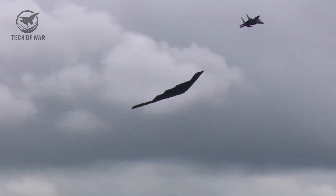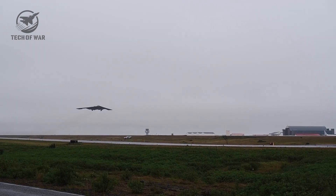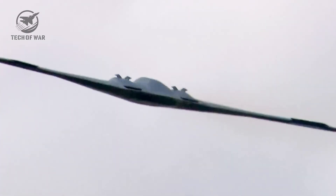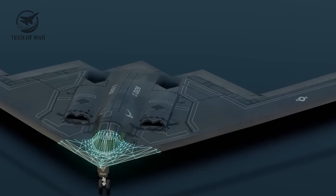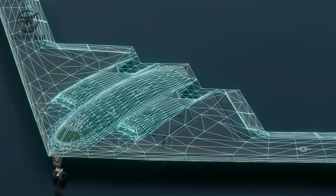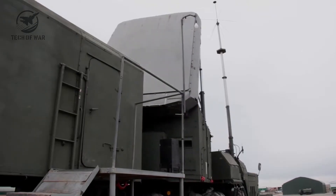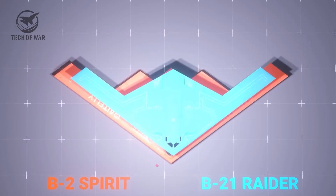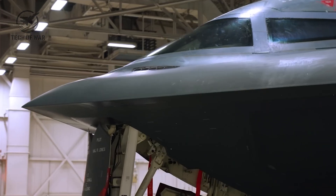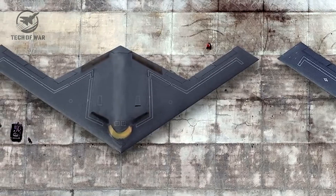The radar signature says it all — experts claim the B-21 reflects like a mosquito. Not a bird, not even a baseball. Something so tiny it's almost impossible to lock onto. Picture chasing a mosquito in your backyard at night with just a flashlight — that's exactly what enemy radar crews will face when the B-21 passes overhead. And here's the twist: the B-21 is actually smaller than the B-2 Spirit. The B-2 stretches 172 feet across; the B-21 is roughly 132 feet. In stealth design, less can mean more — every inch of surface gives radar another chance to find you, so shrinking the bomber slashes its radar footprint dramatically.